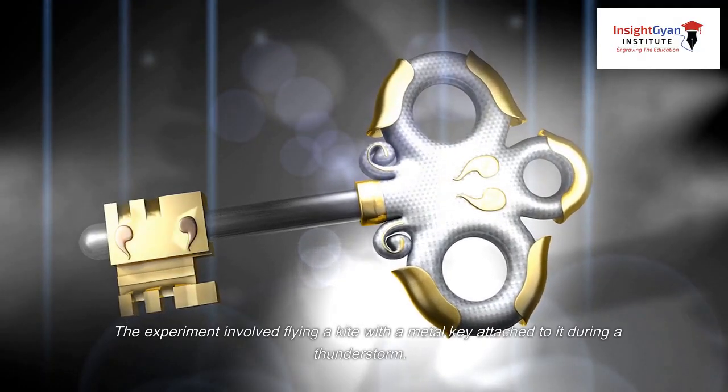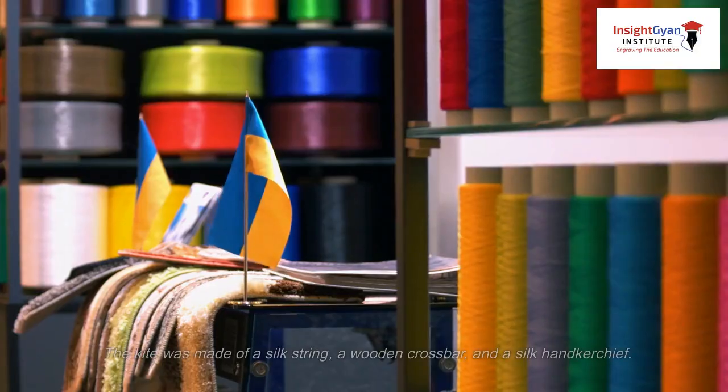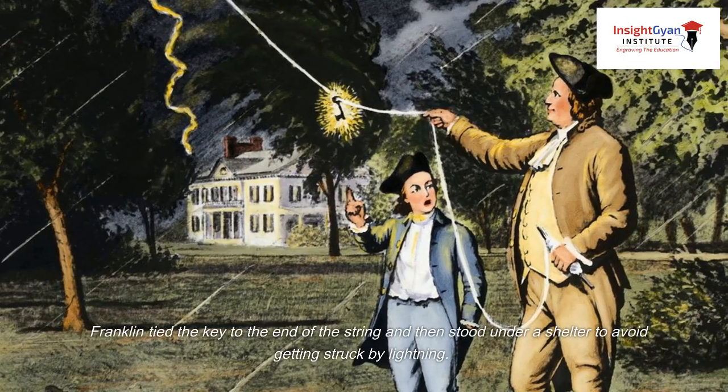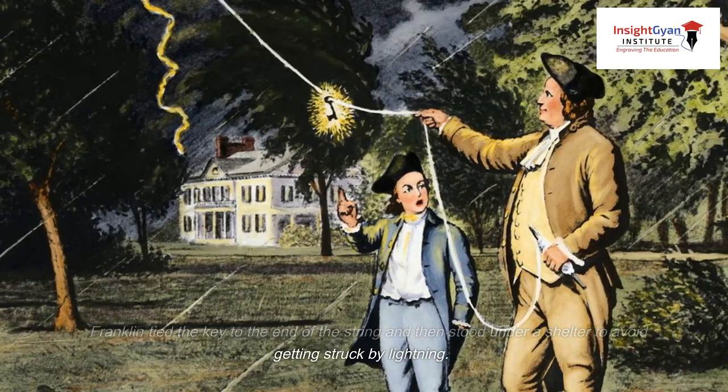The experiment involved flying a kite with a metal key attached to it during a thunderstorm. The kite was made of a silk string, a wooden crossbar, and a silk handkerchief. Franklin tied the key to the end of the string and then stood under a shelter to avoid getting struck by lightning.